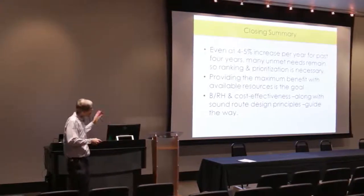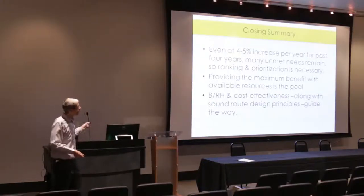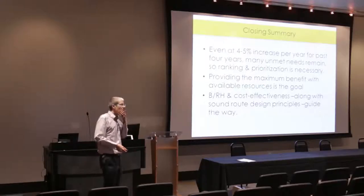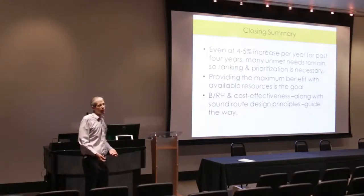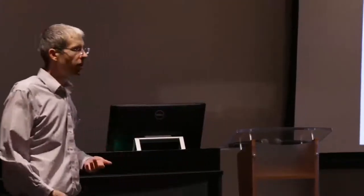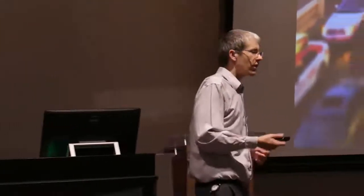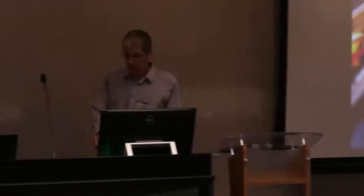Looking back at the ideal frequency chart — to get to that fully ideal scenario requires about a 25% increase in our total service today. That's not something we'll see in a short period of time. If we're able to continue adding a couple percent a year, we might be there in 10 years. We're still quite a ways from where we'd like to be in terms of frequency, which guides how convenient our service is. BRH, cost effectiveness, and sound route design principles are what we use to guide these annual service improvements — which don't get as much attention as major projects but have a huge impact on the lives of transit riders.